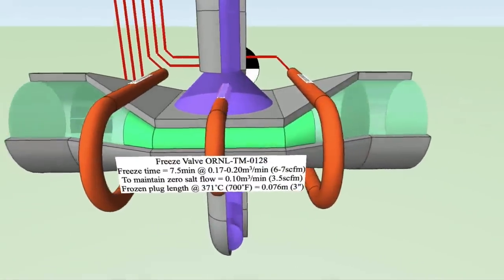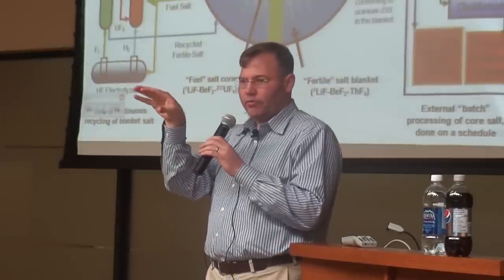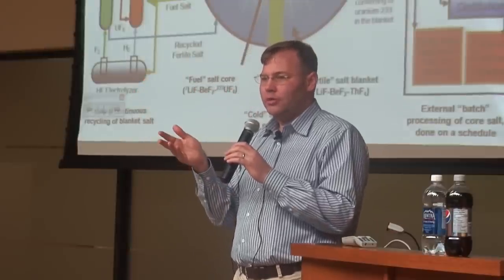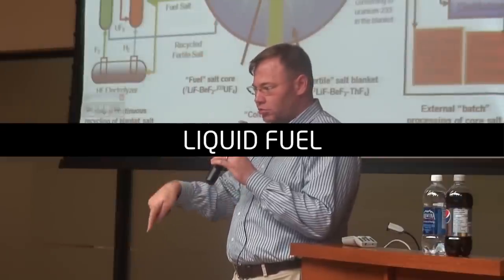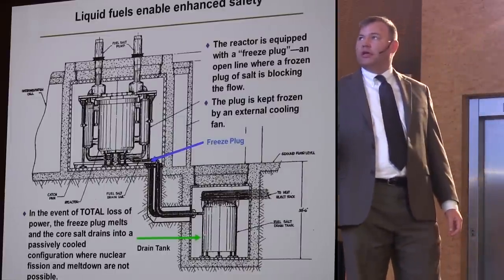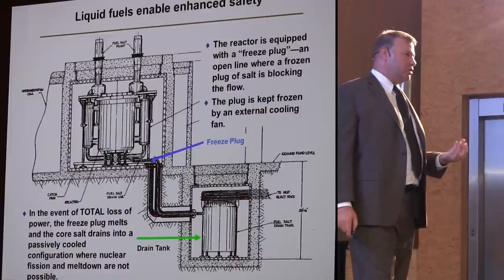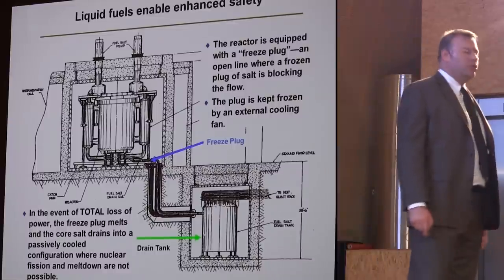There's a small port at the bottom of the reactor. To keep it plugged, they had a blower that would blow cool gas over a small plug of frozen salt. If the power went out, the blower turned off, the heat melted the frozen plug, and everything drained out of the reactor into the drain tank. The reactor vessel was designed not to lose thermal energy; the drain tank was designed to maximize rejection of thermal energy to the environment.